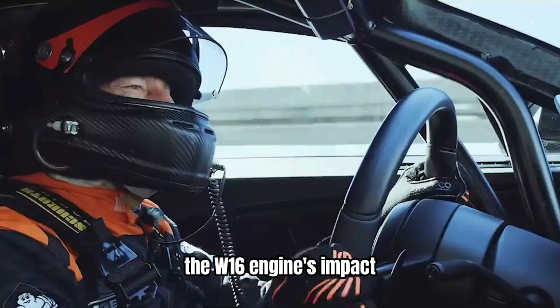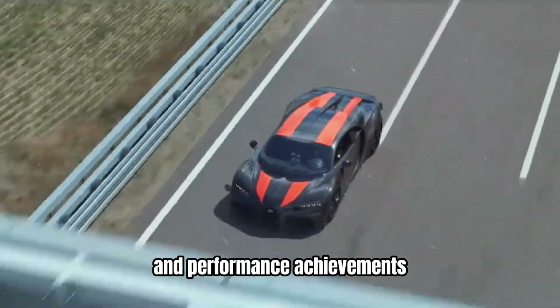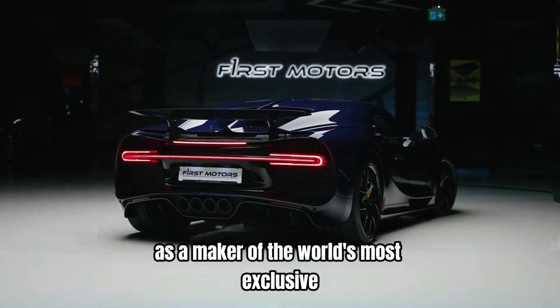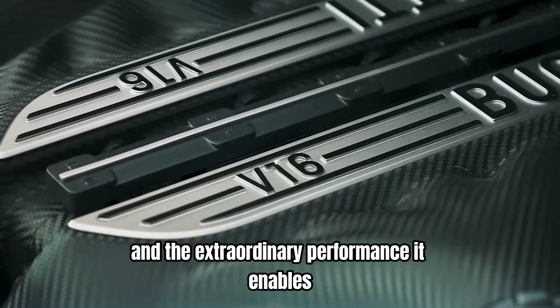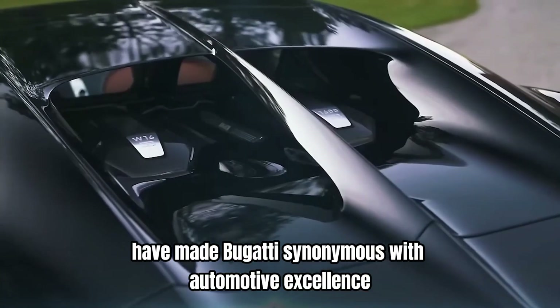The W16 engine's impact extends beyond its technical specifications and performance achievements. It has played a crucial role in shaping Bugatti's brand identity and its status as a maker of the world's most exclusive and desirable cars. The engine's unique design and the extraordinary performance it enables have made Bugatti synonymous with automotive excellence and innovation.